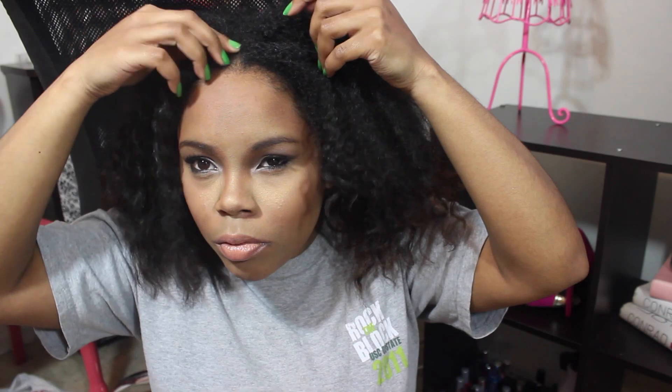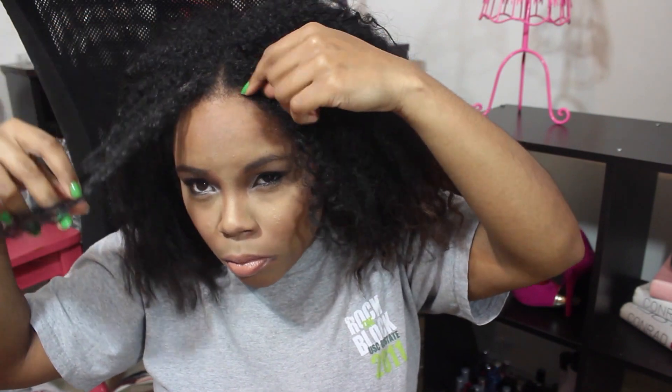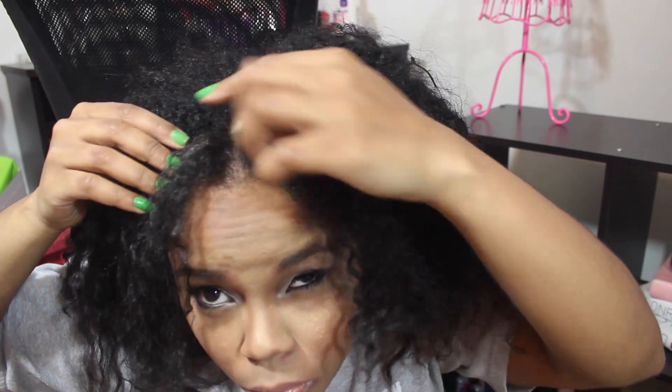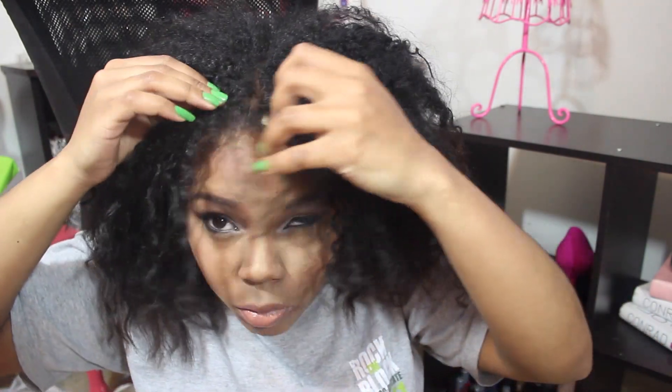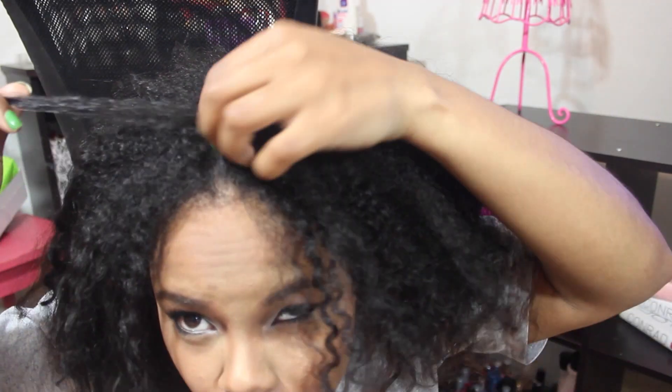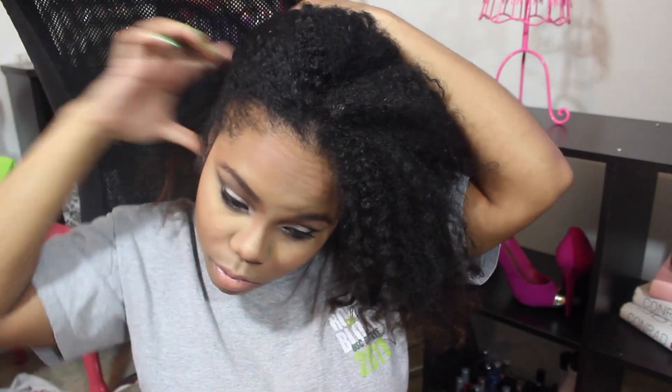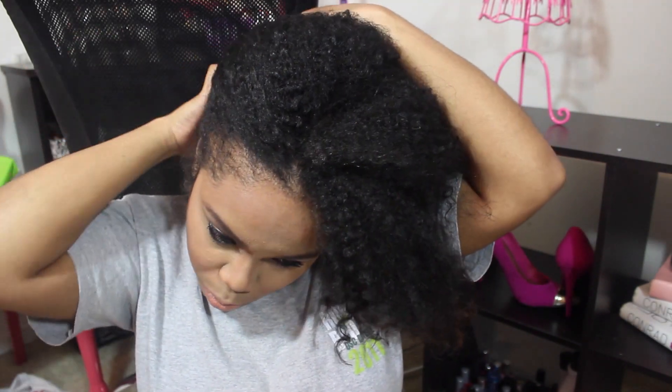Alright guys, so I'm starting out with my hair about 80% dry. This is basically what it looks like with no moisturizer or anything in it. I'm not sure what was going on right there — I guess I had something in my hair. I'm going to part my hair across the back and then work in sections.